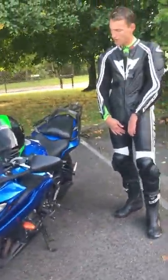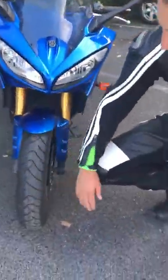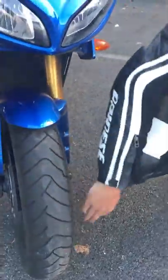Number four: make sure the tyre tread depth is correct. That's easy to do — you can look at the wear markers. Front and back, you can see these tyres here are absolutely fine.